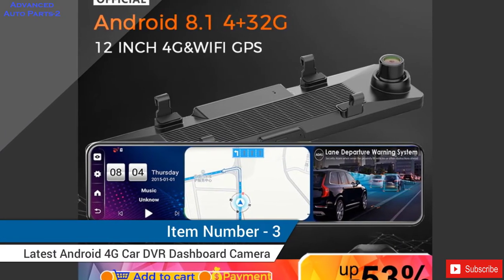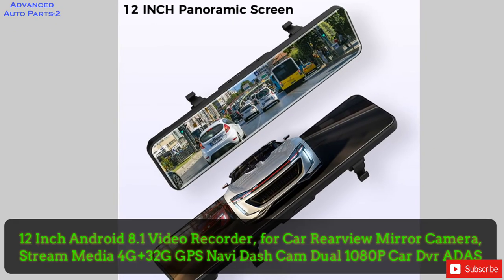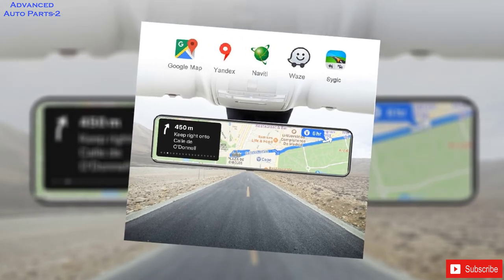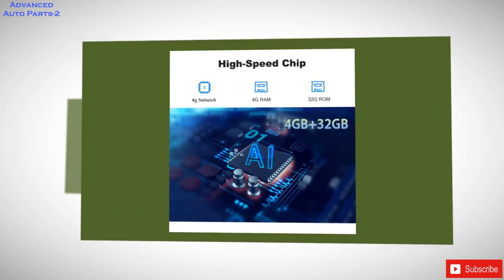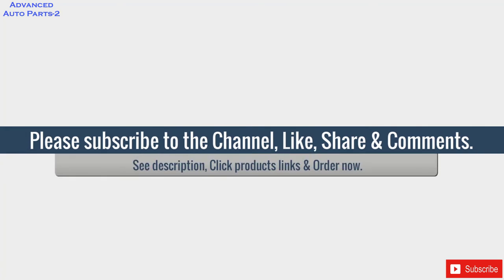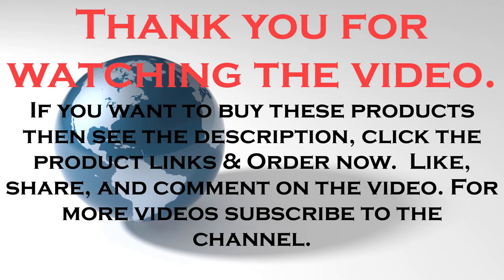Item number 3: 12-inch Android 8.1 Video Recorder for car rearview mirror camera. Stream Media, 4G, 32GB, GPS Navi, Dash Cam, Dual 1080p, Cardi VR ADAS. The display employs new techniques and technology to precisely follow the curves of the design, all the way to the elegantly rounded corners, to ensure 100% image view will be displayed in this 12-inch mirror. Thank you for watching the video.